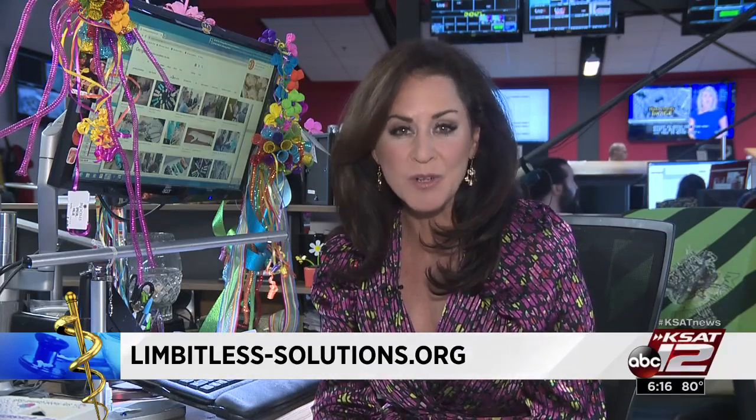They're also hoping to get FDA approval as well as insurance coverage in the next year or two. Reporting for KSAT 12 News, Ursula Perry.